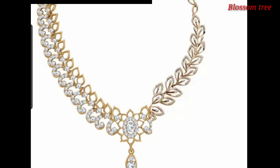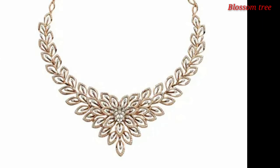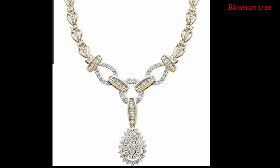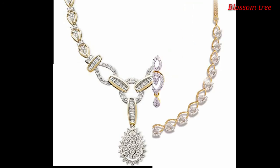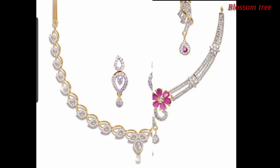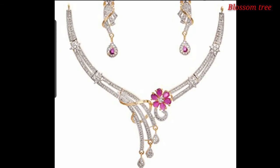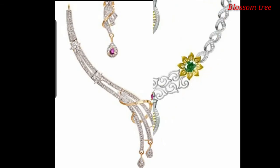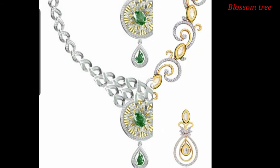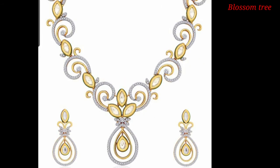All diamonds are used for party wear and most wedding festivals. I hope all the people like the video and all the people like the jewelry. If you want the jewelry, we are going to the shop. You will see the designs and find the best of the diamond jewelry.